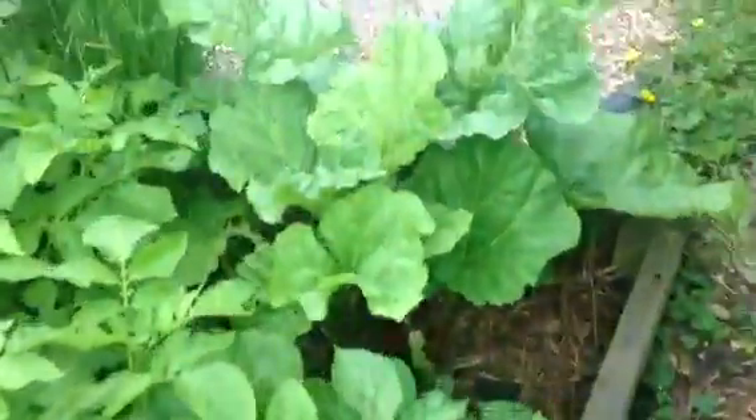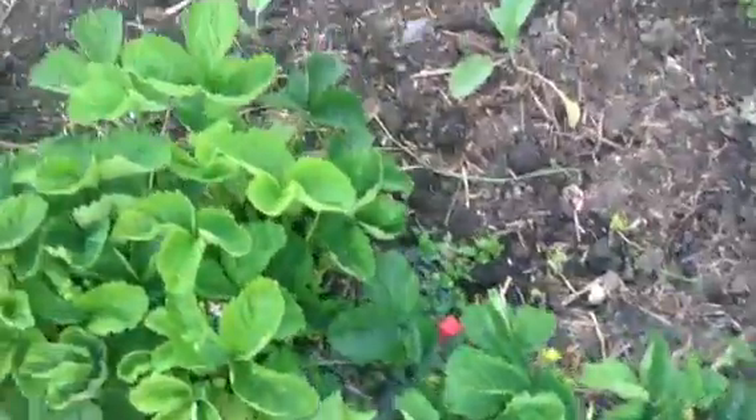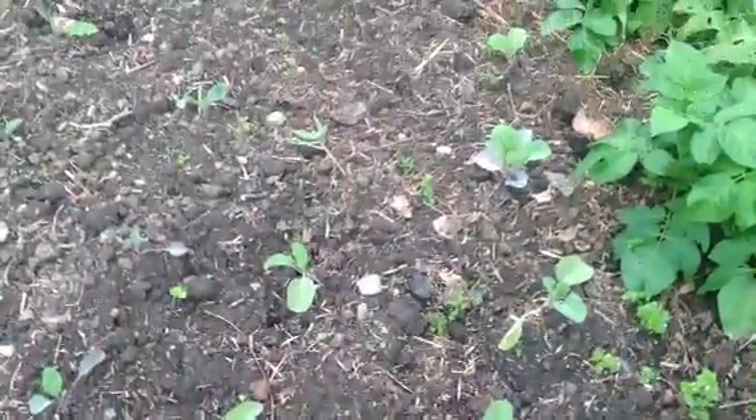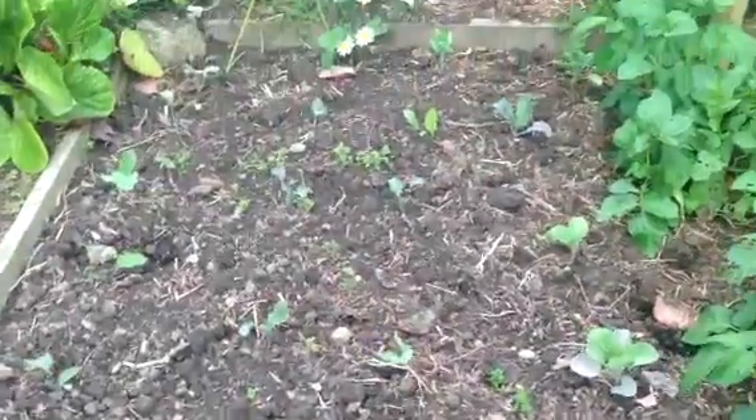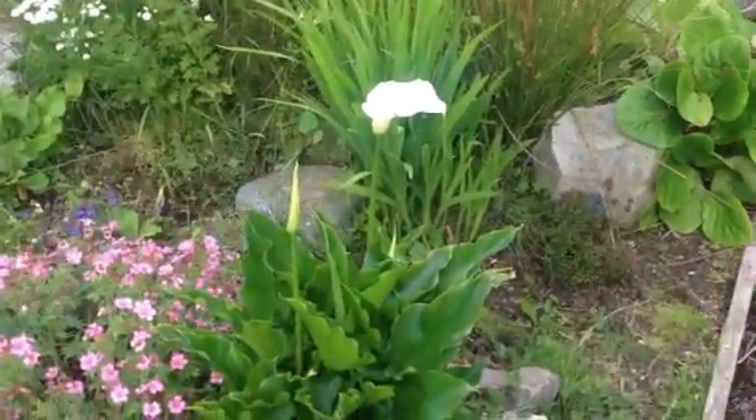And then I've got some strawberries, and then there's cabbage and broccoli. Ooh, that's nice — a nice lily.